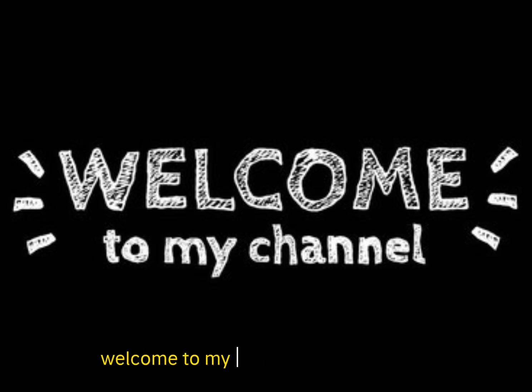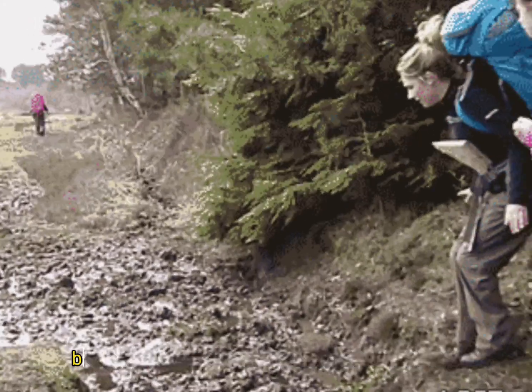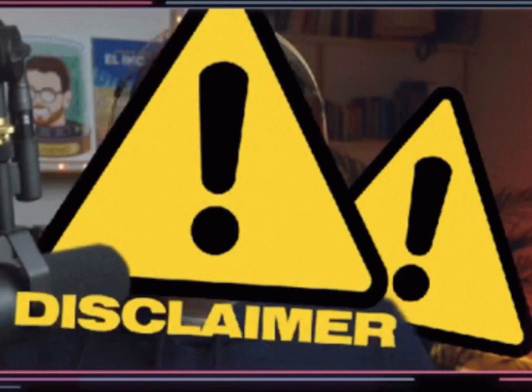Hello everyone, welcome to my YouTube channel. Today we are going to talk about the things we need to know before going on a meteorite hunting adventure. Disclaimer: this video is for educational purposes only, and any information and images are taken from articles posted online.